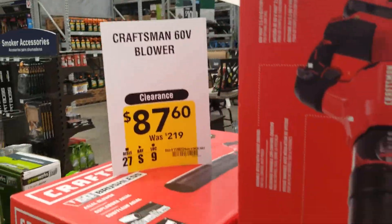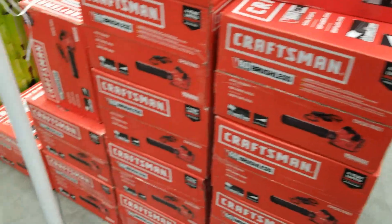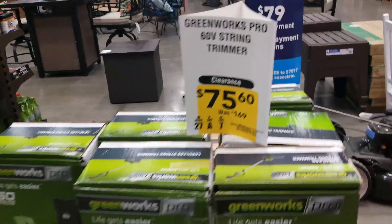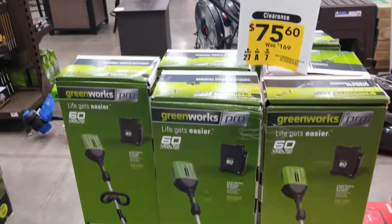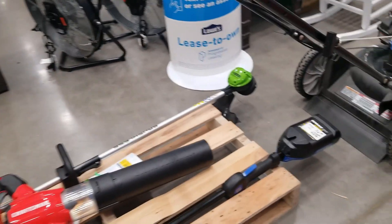We got some clearance items here. We got the Craftsman 60-volt for $87 and then the Greenworks 60-volt for $75. They're trying to clearance all the old stuff out so they can bring the 2020 newer tools back in stock — they're just making room for the newer stuff.